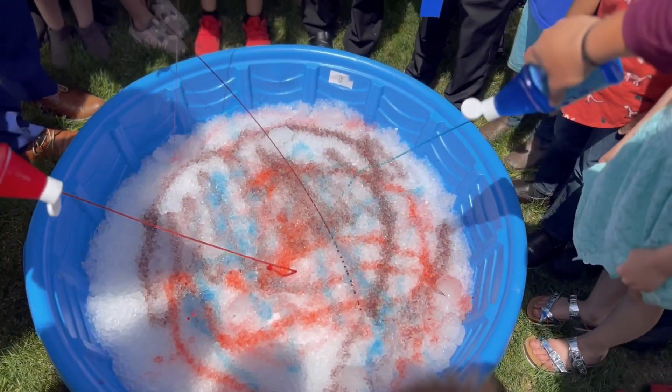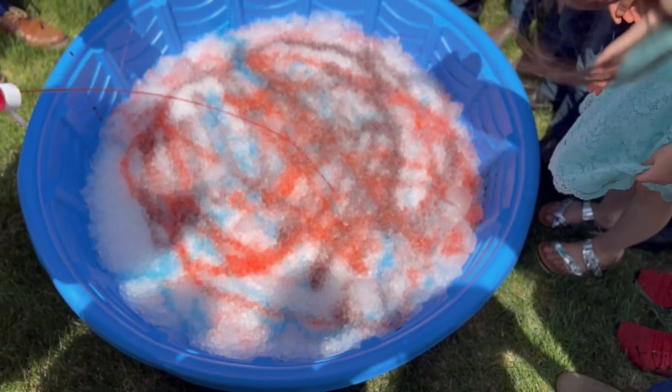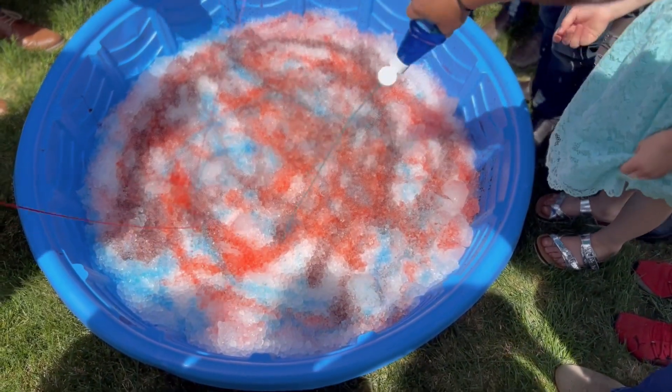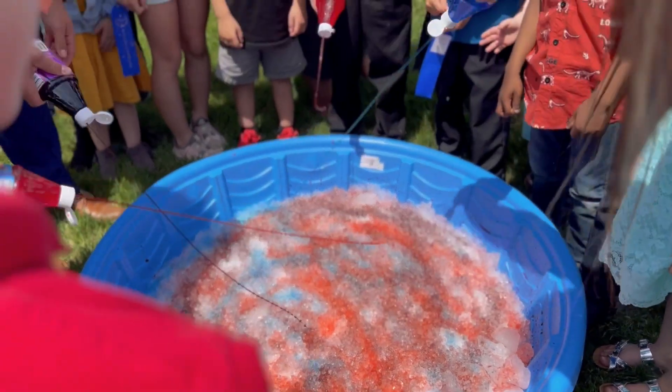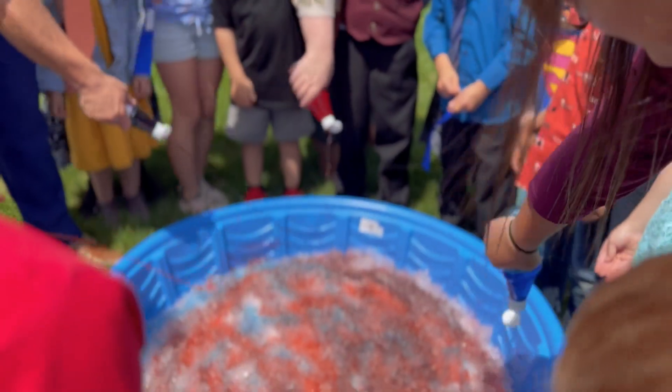Once we got all of the ice out and into the kiddie swimming pool, all we had to do was give all of the kids a bottle of syrup and say go. They just sprayed it all over the place and the kids loved it. It's probably one of the funnest parts of this entire promotion — getting to pour all of the snow cone syrup onto the ice.